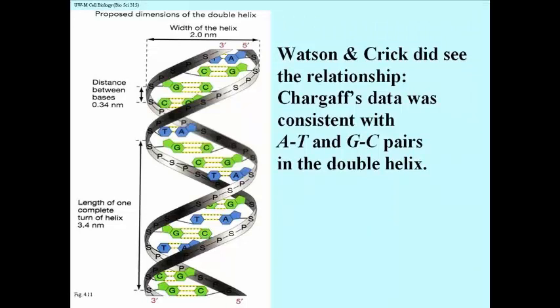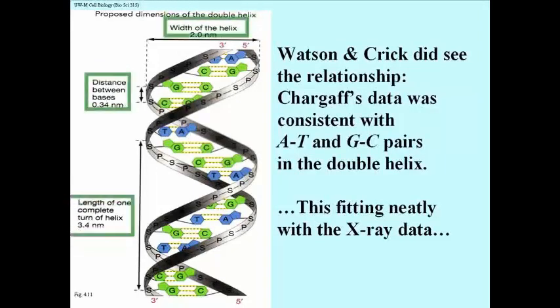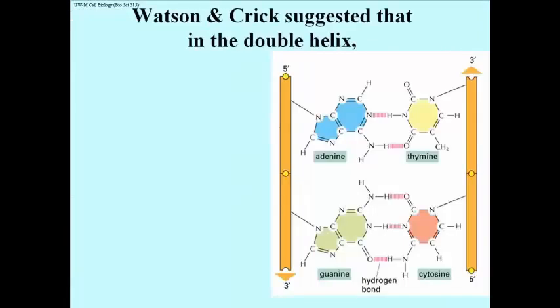In this illustration you can see the significance of the X-ray crystallography numbers: 2.0 nanometers is the width of the helix, 0.34 nanometers is the distance between bases, and 3.4 nanometers is one turn of the helix. G and C pairs are held together with 3 hydrogen bonds; A and T pairs with 2 hydrogen bonds. Up and down the helix, a purine always pairs with a pyrimidine — purines never pair with purines, and pyrimidines never pair with pyrimidines. Because purines are larger than pyrimidines, pairing like with like would make the diameter of the helix variable, whereas the width is consistently 2.0 nanometers, consistent with Chargaff's data.